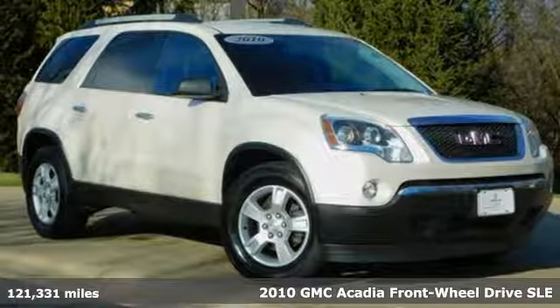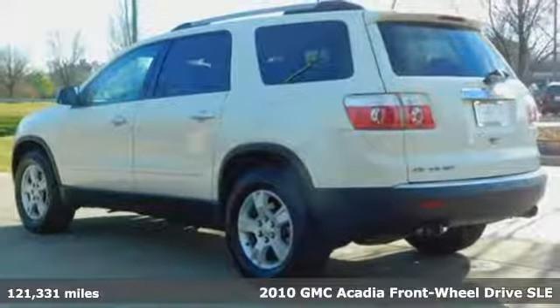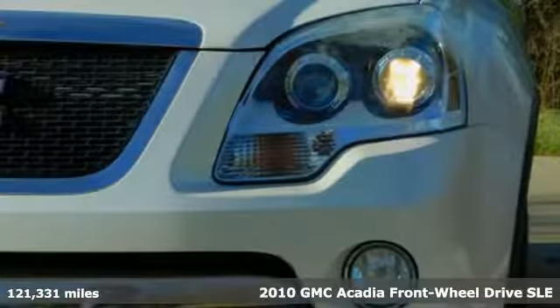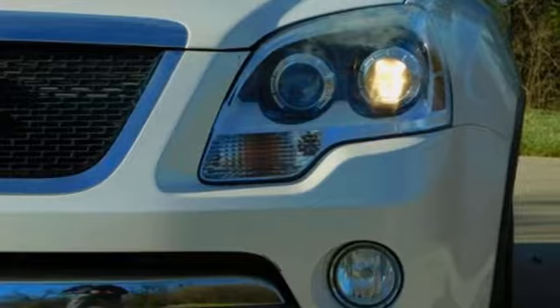It's a 2010 GMC Acadia. There's room for family and friends and their cargo alike in this Acadia. And with features like these, every drive is a pleasure.